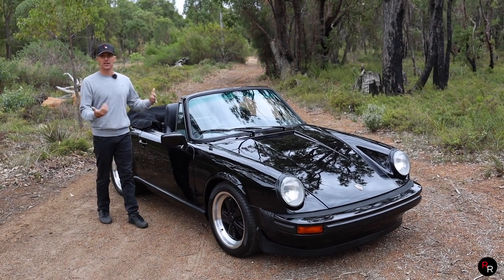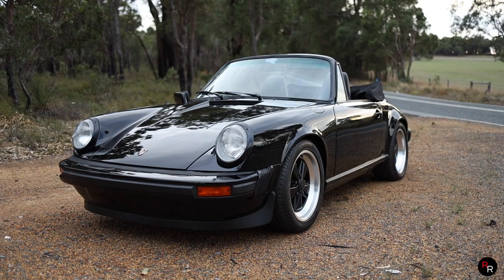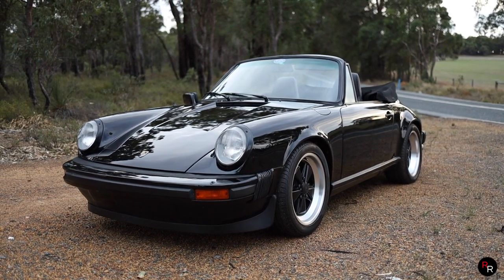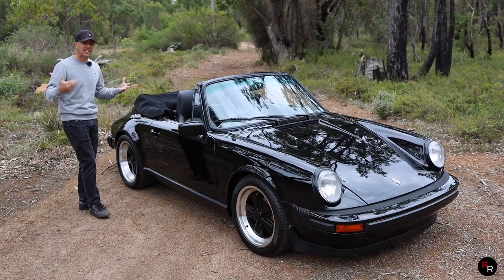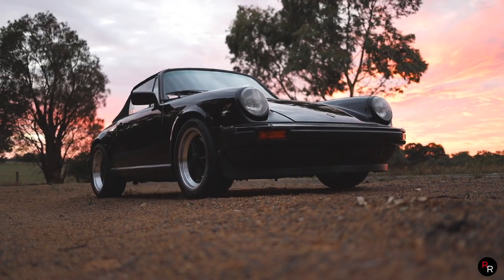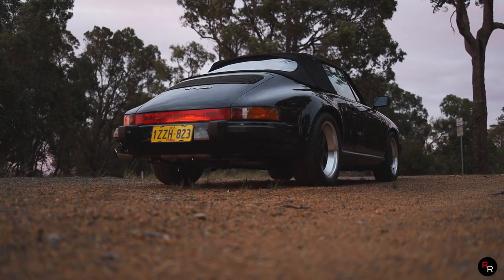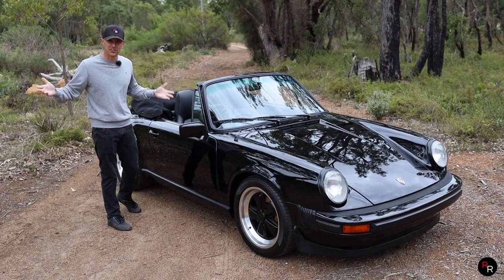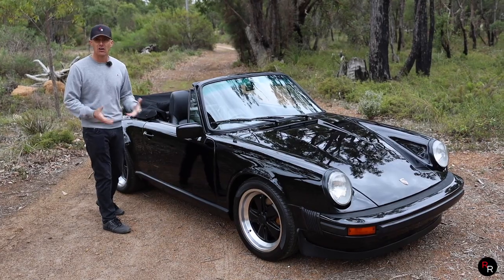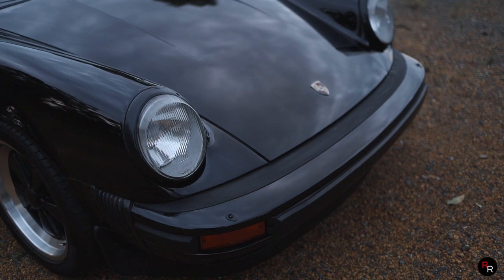This car was brought to us by Short Shift. They are a classic car specialist, and this particular 911 is currently for sale with them, so if you're interested a link is in the description. With Porsche, the biggest thing to me is always their timeless design. This is a 1983 — over 38 years old — and it still just looks like a Porsche. A bloody good one too. They've never really changed their design all that much, so the dimensions and proportions are still relatively similar.